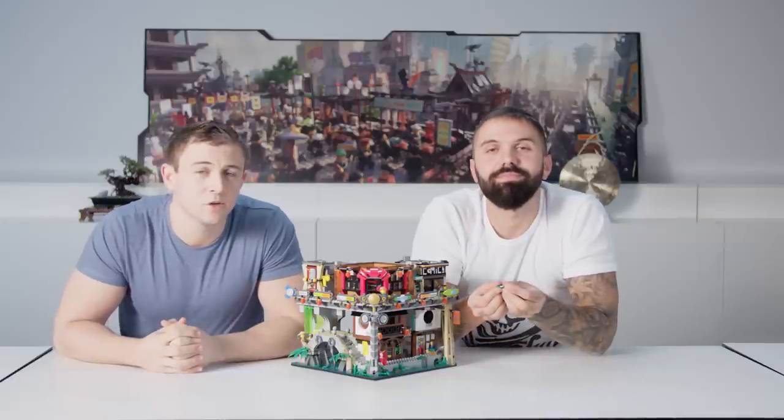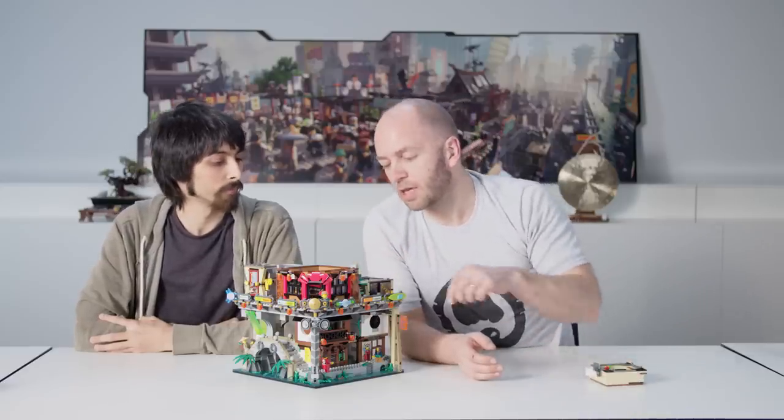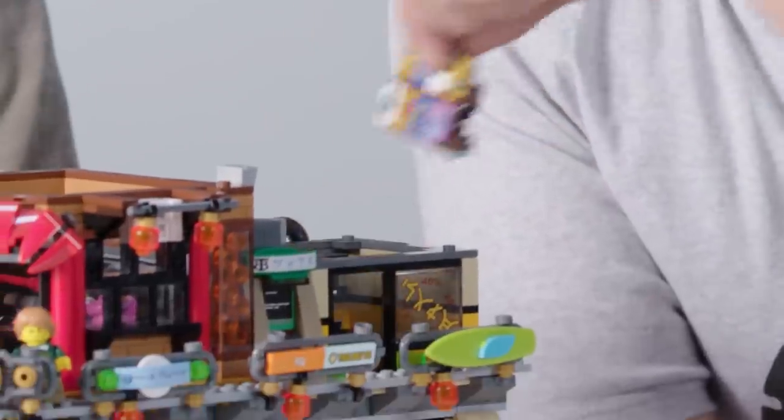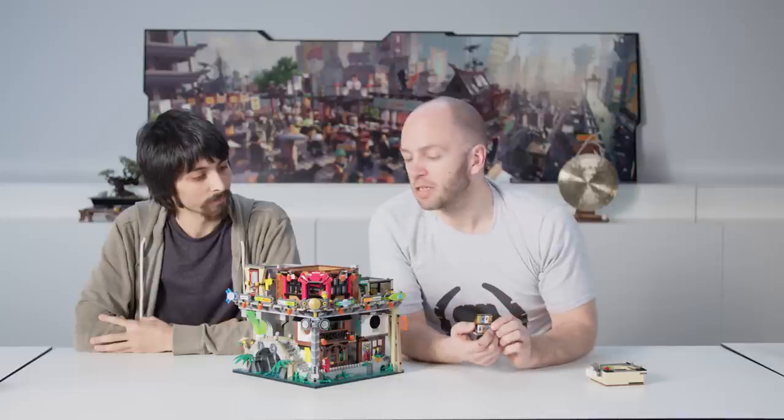Let's see what the comic book shop has to offer today. The comic shop is filled with cool details. To have an easier exit, just remove the top. Inside you will find trading cards referencing different themes from the past.